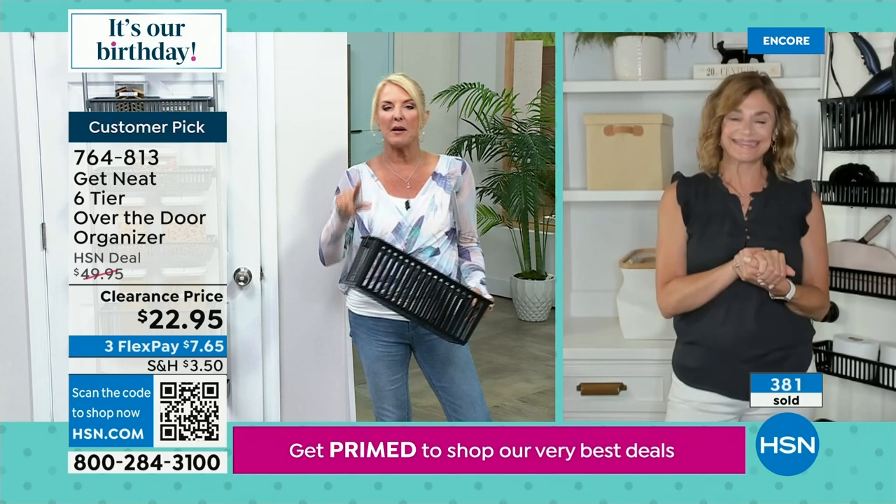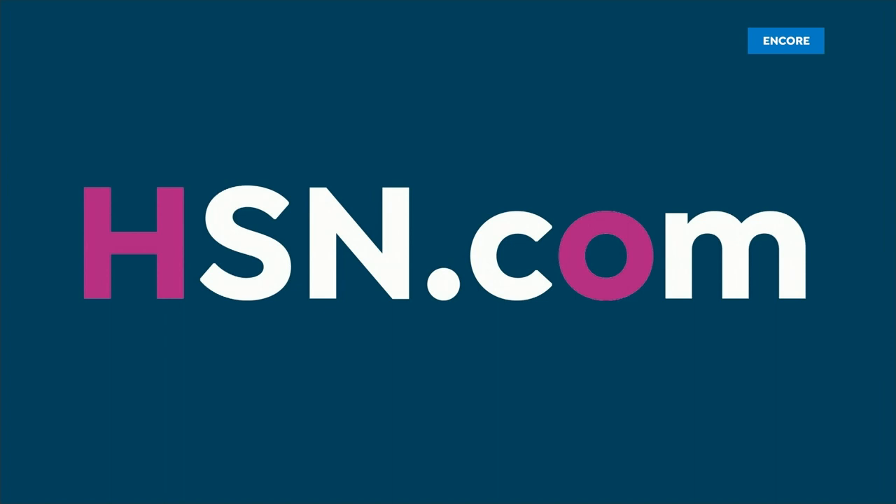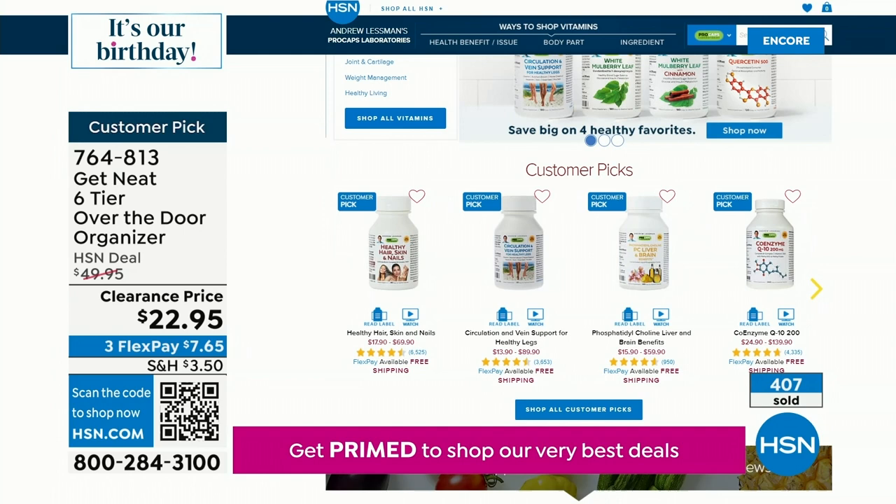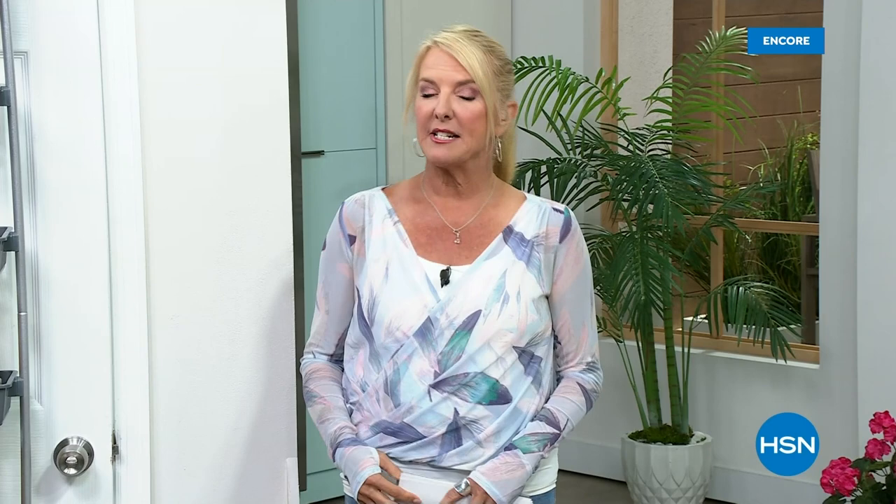Check out Andrew Lesman — he's the king when it comes to vitamins and things that are good for you. We've got an entire collection on HSN.com. Straight from our trend experts and stylists, we've curated all the fashions in one place for you.